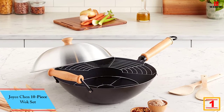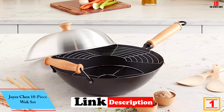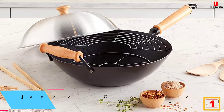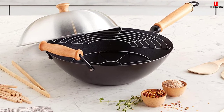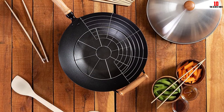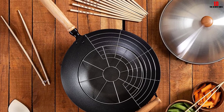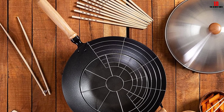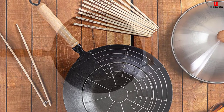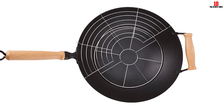And finally at number 1, we have the Joyce Chen 10-piece wok set. Carbon steel is one of the traditional materials for woks, and this wok is made for home use with a flat bottom that works on any cooktop — no wok ring needed. The long handle features a convenient hanging loop for storage and a helper handle so you can carry it easily even when full.